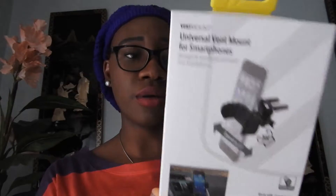On to Target! I've always wanted one of those phone vent mounts — you know, you put your phone on the vent, charge it, listen to music, use the GPS. I finally got it and it was on sale at Target for ten dollars. It's the Universal Vent Mount for Smartphones by Scosche, and it works great.